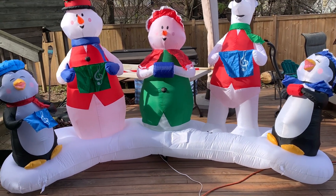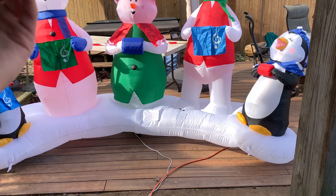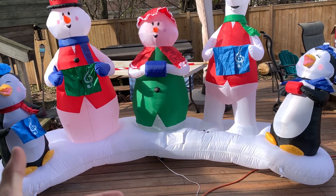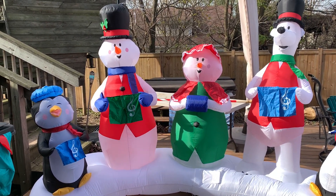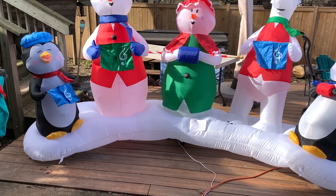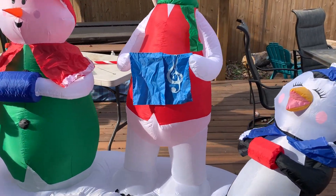A really nice feature of this inflatable is not just the lights or the music, but the fact that it's actually choreographed to who's singing. When a girl sings, she lights up; when a guy sings, one of them lights up. It's not just flashing to the music — they're actually lighting up corresponding to who's singing, which I think is phenomenal. I can't imagine how long that took to program.